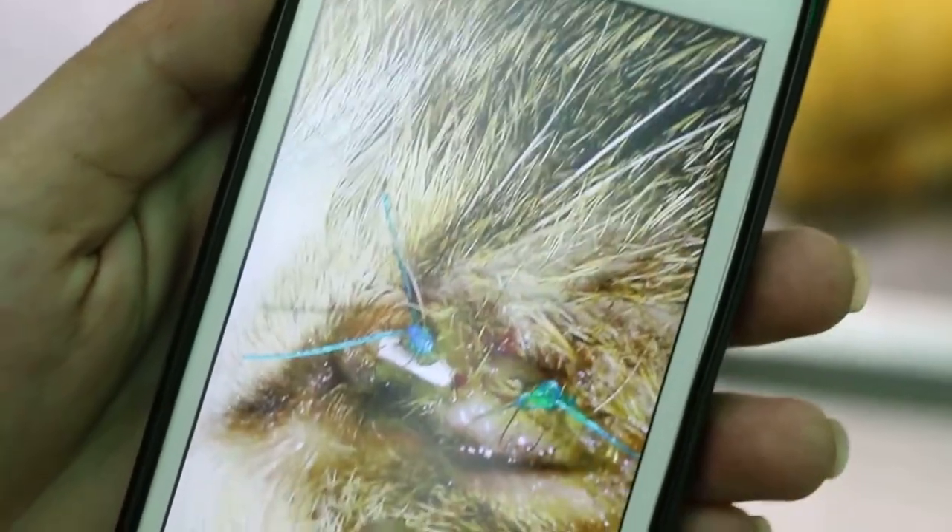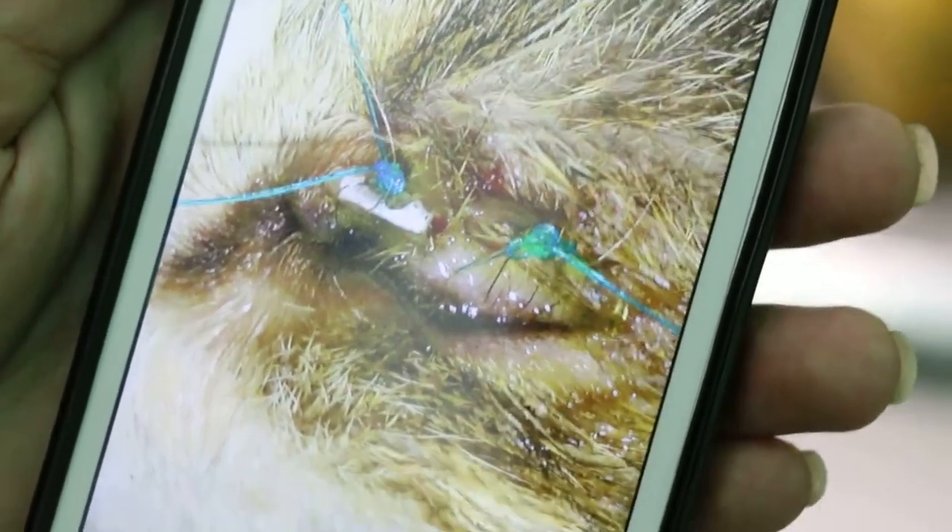This is the fifth one — you can see very clearly. This is the last one.